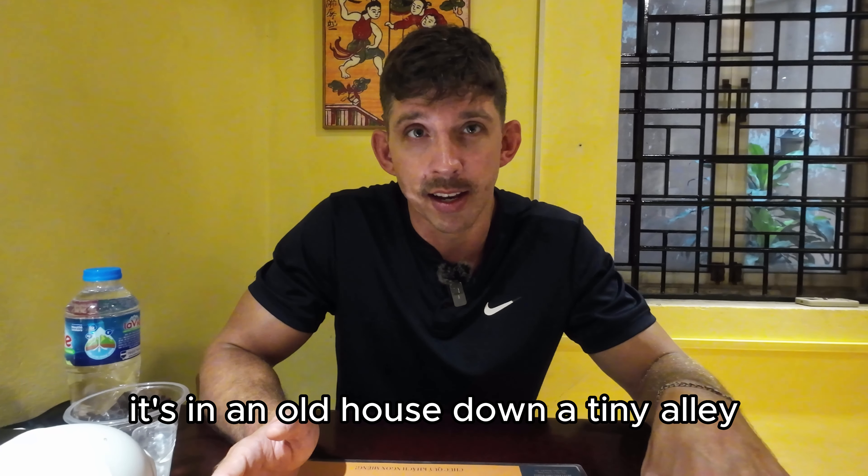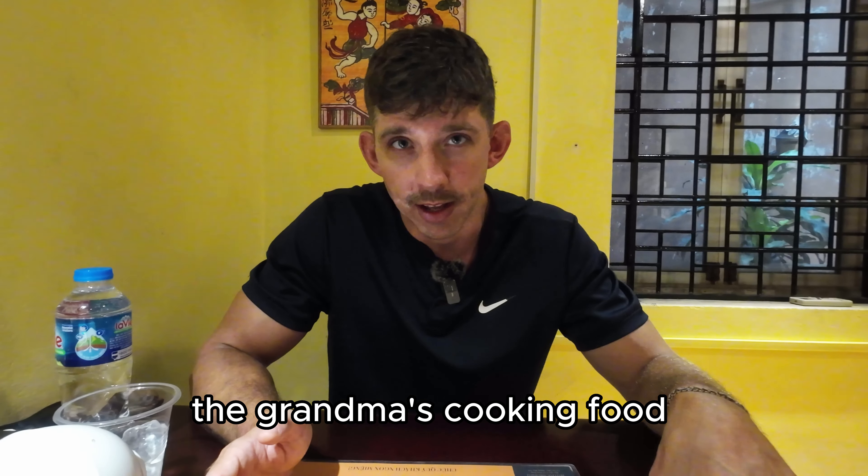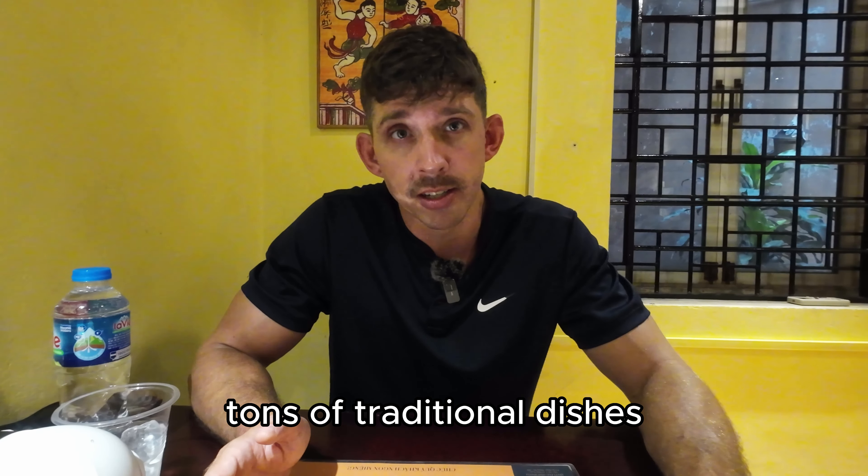This place is the original. It's in an old house down a tiny alley. The grandma's cooking food. Tons of traditional dishes to eat.